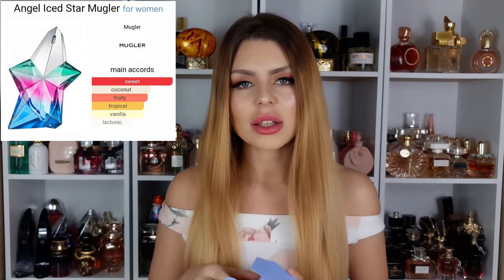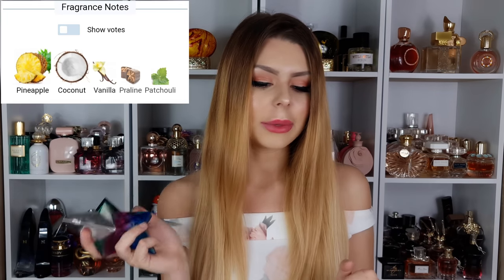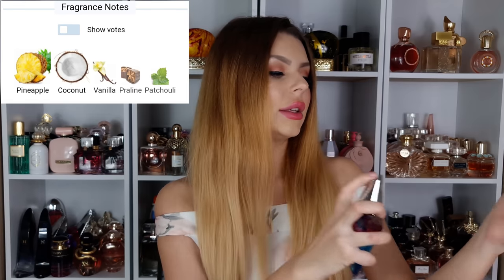The next one from Mugler is the newest Angel — Angel Iced Star. When I saw the notes I knew I needed that bottle. This bottle finally stands upright, you don't have to lay it down. It's very similar to the 2020 version of Alien Goddess bottle-wise, but the perfume is different.